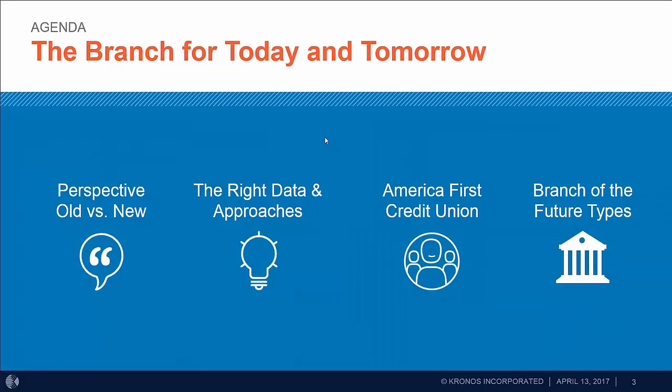The agenda for today — maximizing the branch for today and tomorrow — will cover perspectives on old and new branches: what's the difference between old versus new? From there, we'll talk about the right data you need when looking at the branch of the future and the various approaches. Then I'll turn it over to our guests from America First Credit Union, and we'll close with the various types of branches of the future.